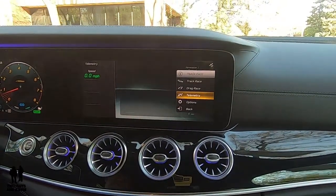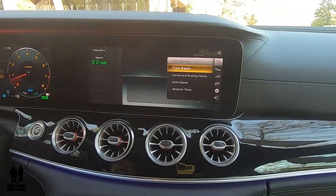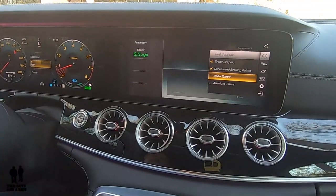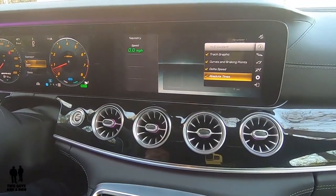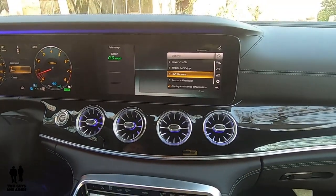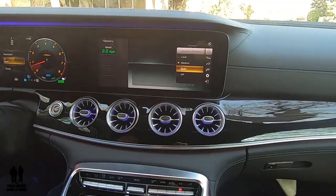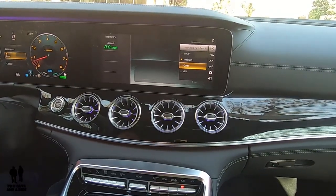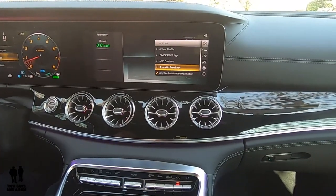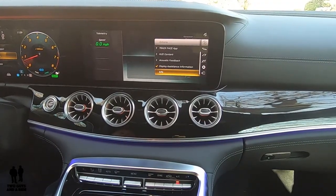Just some amazing things that come with this AMG. Under HUD content I can select whether I want track graphics to show up in my HUD display — just clicking and selecting them so they'll all show up on the HUD, which is unique to the AMG. There's also acoustic feedback, so there's some audio feedback — whether it's a voice, a beep, or a sound. That is a really neat feature.